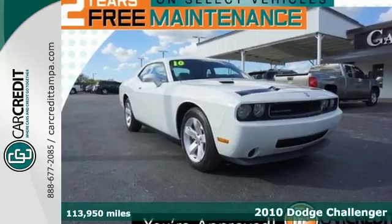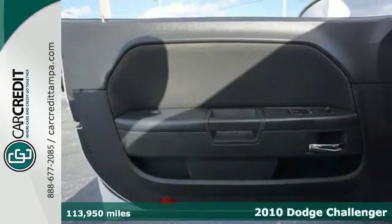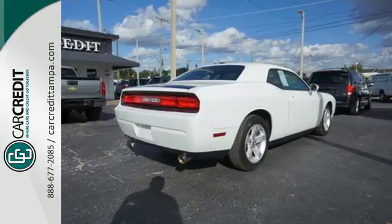It's a 2010 Dodge Challenger. This high-performance, high-tech car is loaded with standard features, including air conditioning, power locks, traction control, and a premium sound system.